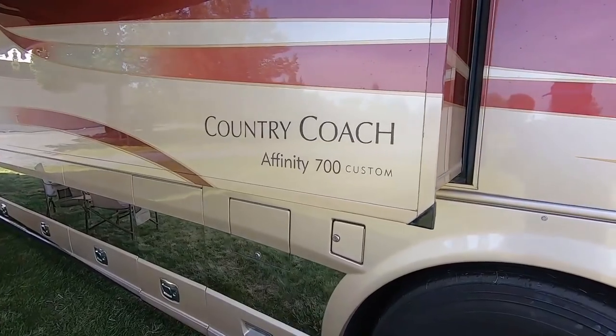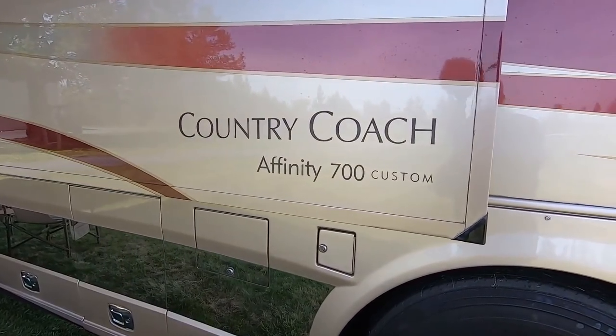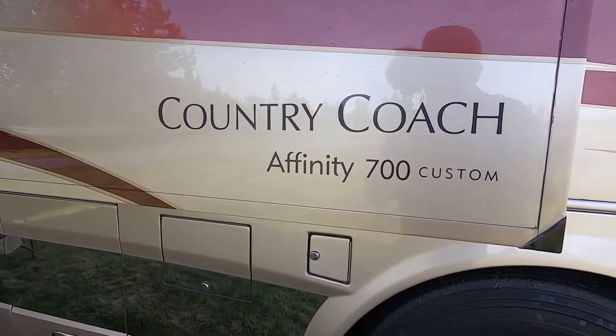I think I've made it on YouTube when someone impersonates me. My good buddy Rob over at Prevost Life made a video with his friends Rick and Mary that are selling their country coach. Today's video is going to be a little bit different than most — I'm going to be doing a reaction to Rob's impersonation of me.